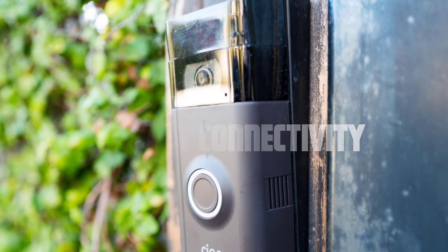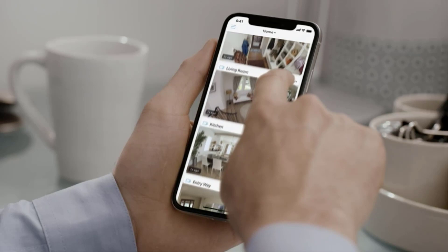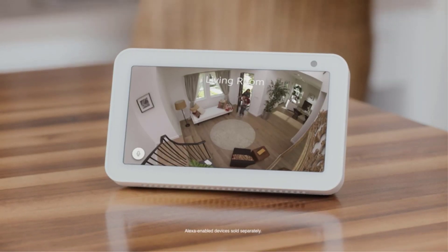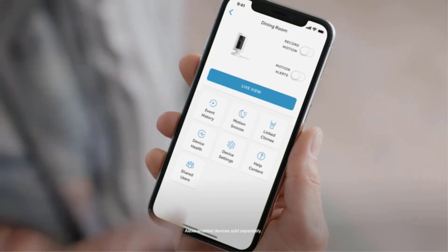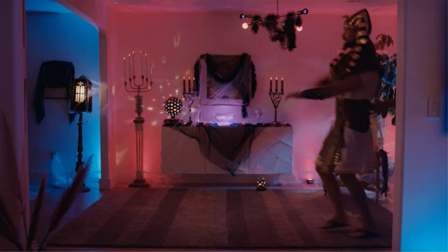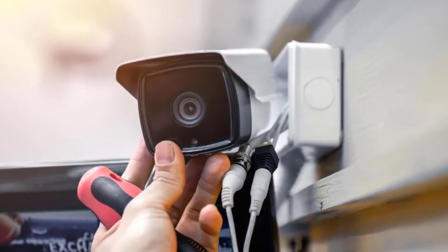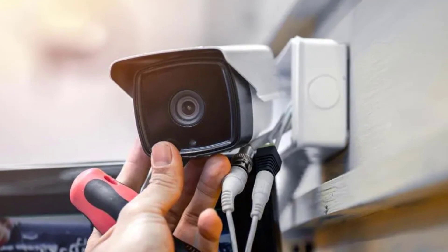Internet connectivity. One of the key aspects of Ring cameras is their reliance on the internet for operation. Ring cameras need a stable internet connection to function effectively. This connectivity is crucial for various aspects of their operation, including live video streaming, motion detection, and push notifications. Without internet access, the cameras would be unable to transmit data or receive commands, rendering them ineffective.